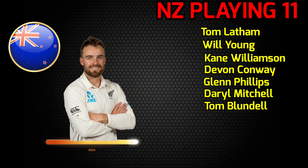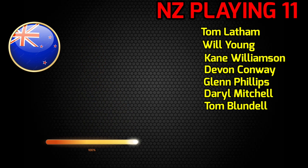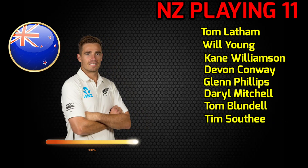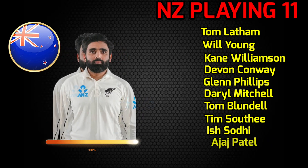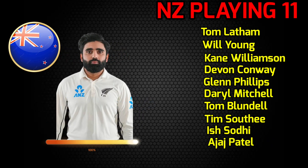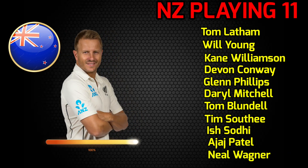Number 7: Tom Blundell, wicket-keeper batsman. Number 8: Tim Southee, fast bowler. Number 9: Ish Sodhi, spin bowler. Number 10: Ajaz Patel, spin bowler. And number 11: Neal Wagner, fast bowler.